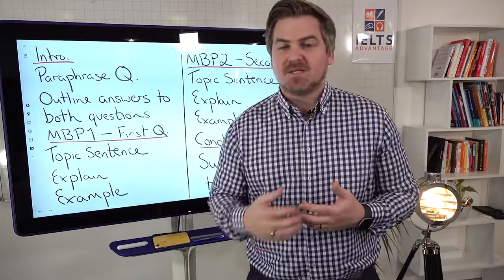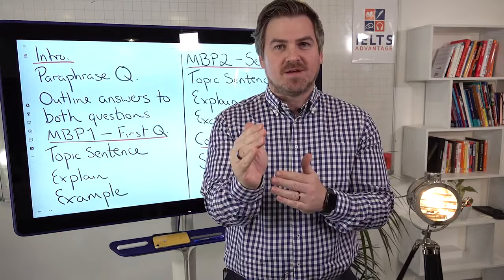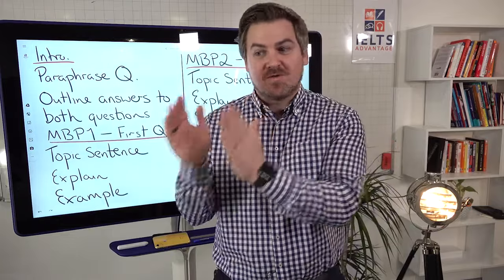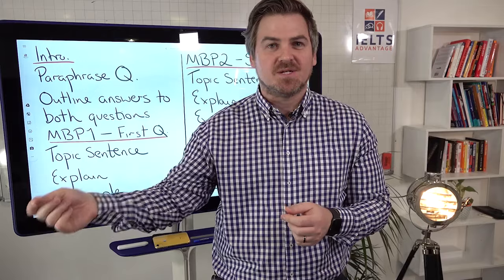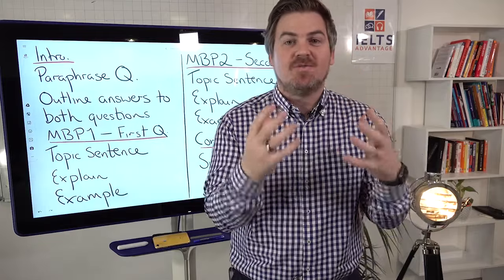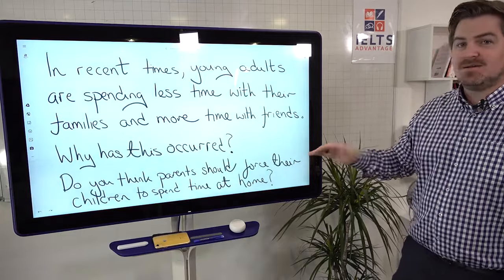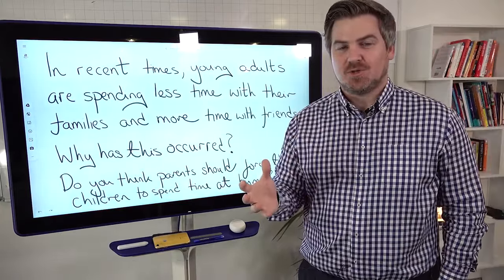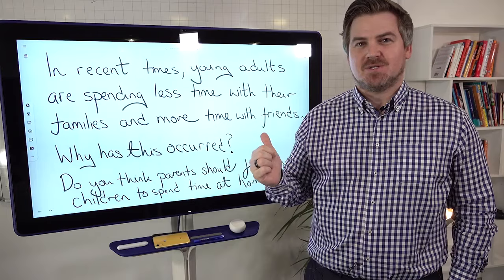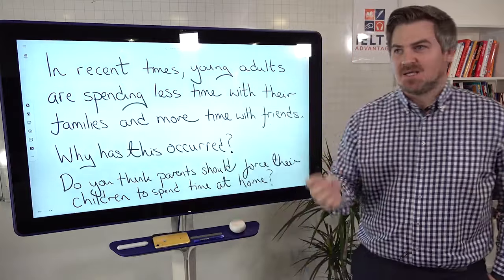Grammar is important, vocabulary is important, coherence and cohesion, task response — they're all really, really important. But if you focus on that one thing, your grammar is going to improve. You're not going to try and use fancy grammar you don't know how to use — you're going to focus on grammar that helps you answer the question clearly. Same with vocabulary, same with coherence and cohesion, same with task response. Try and use this approach: abandon all of those other things and just think, if I was answering this question, how could I clearly communicate with the examiner, writing an essay that is as clear and as easy to understand as possible.